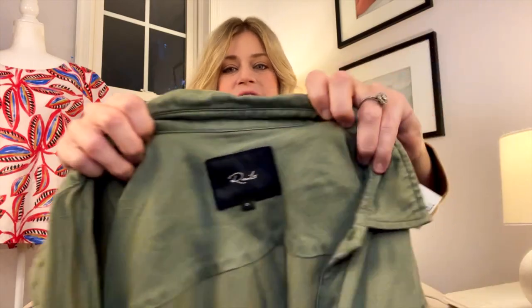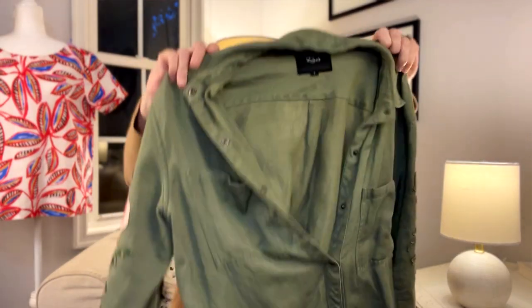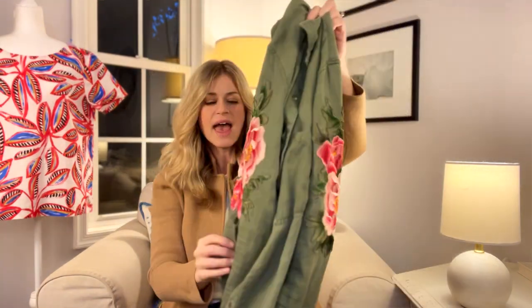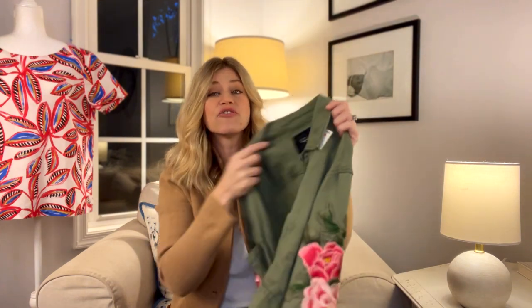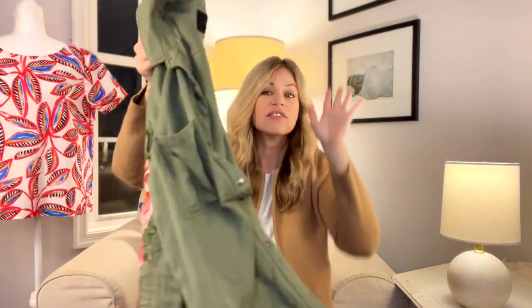This next shirt is by Rails, size small. It has more of a military cargo style with pink embroidered flowers on both sleeves. I ran comps on this one and they were selling around $40 to $50, which is really great. I paid $4.99. I love finding Rails — I don't find it as often as I'd like, but when I do find it in good condition I almost always pick it up.